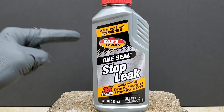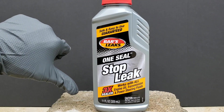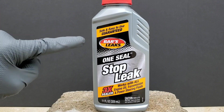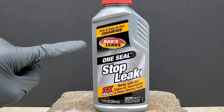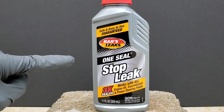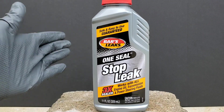Today on Nate's Interactive Auto, how to stop an engine oil leak. Or does Bar's Leaks even work? Bar's Leaks actually guarantees, as you can see here on the top label: one seal stop leak, three times sealer, works with all engine oil, transmission, and power steering fluid. Let's find out if it's the real deal.